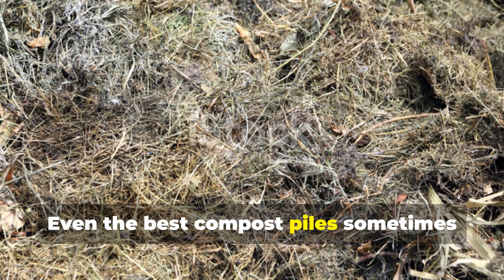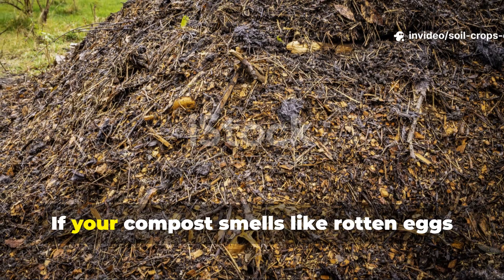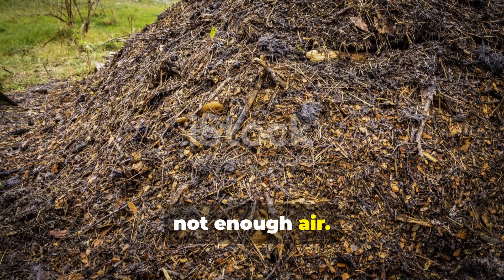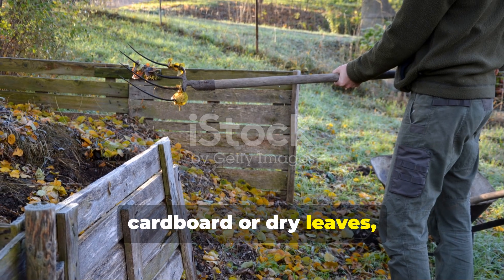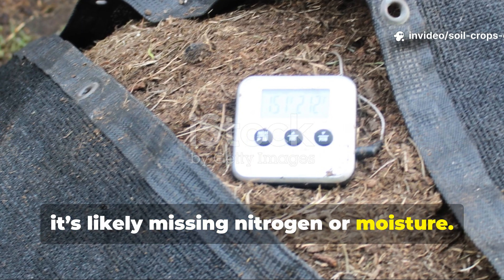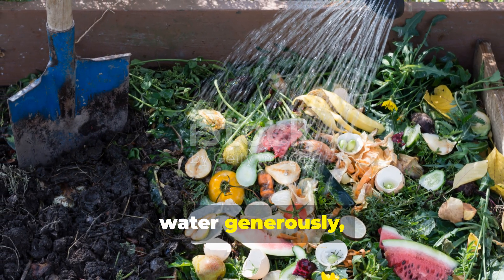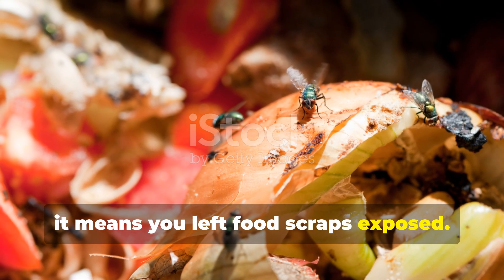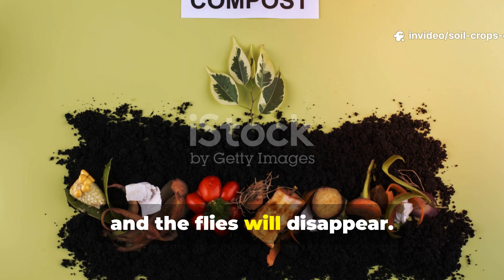Even the best compost piles sometimes run into trouble, but every problem has a solution. If your compost smells like rotten eggs or ammonia, it means there's too much nitrogen and not enough air — add dry carbon materials like shredded cardboard or dry leaves, then turn the pile well. If your pile is cold and inactive, it's likely missing nitrogen or moisture; pour in a herbal infusion or urea solution, water generously, and cover it to retain heat. If flies appear, it means you left food scraps exposed — cover them immediately with soil or carbon-rich material and the flies will disappear.